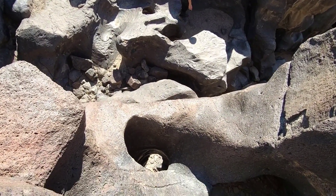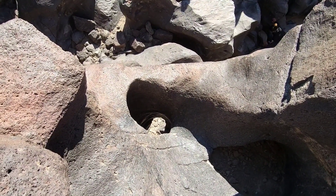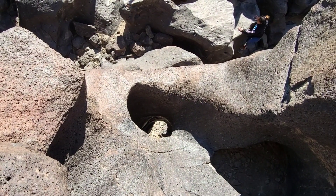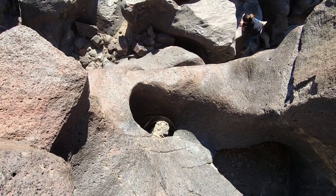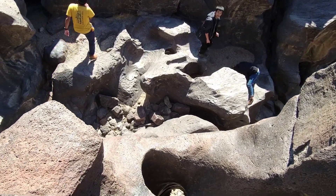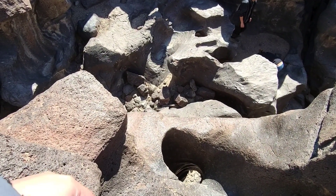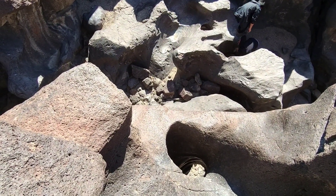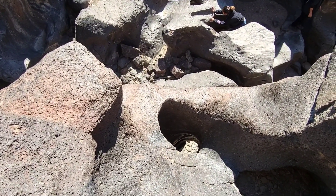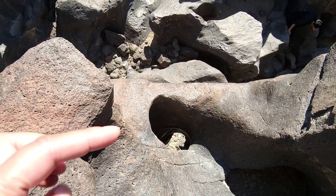Mateo is going to show me what he saw from his view. You just need to come right underneath where this wall is. See this wall where I'm pointing? There's a direct hole, like a straight hole that goes down. That's really cool — you guys see that right there? That's a tunnel hole and it goes right down.